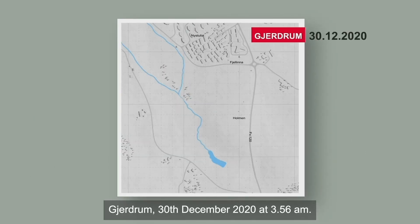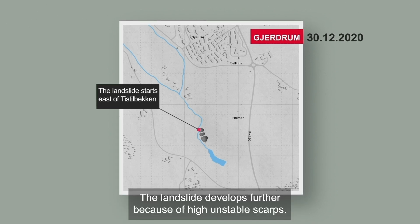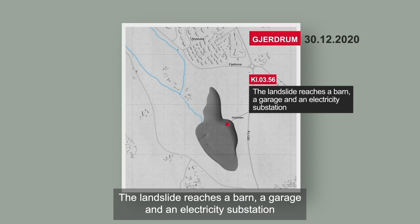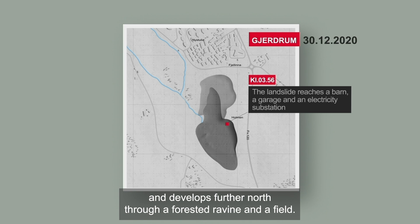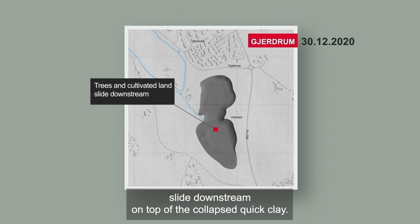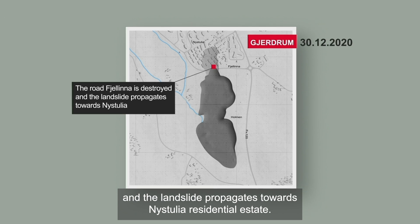Jerdrum, 30th December 2020, at 3:56. The landslide started on the slope above the Tiestilbecken stream. The landslide develops further because of high, unstable scarps. The power is cut in the area. The landslide reaches a barn, a garage and an electricity substation, and develops further north through a forested ravine and a field. Trees and cultivated land slide downstream on top of the collapsed quick clay. The road Fjellina, with water and wastewater pipes below, is destroyed, and the landslide propagates towards Nistulia residential estate.